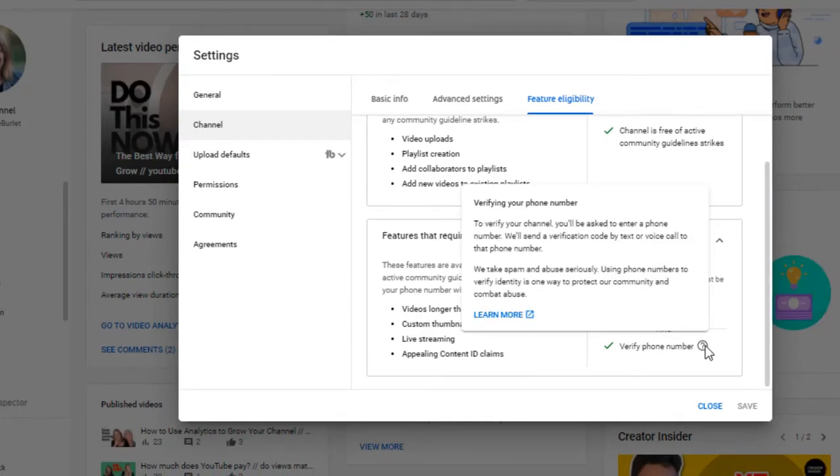What happens if you really don't want to give your phone number? Everybody has different reasons why they might not want to give their actual phone number. Why you don't want to give it is up to you, but I just want to show you that you do have other options.